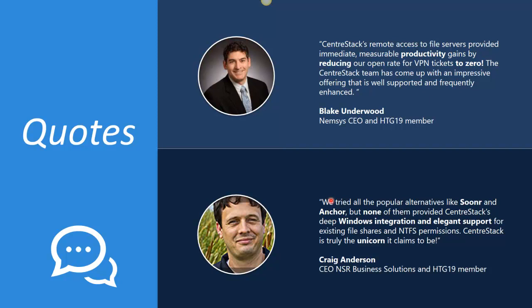For example, you can see here Blake Underwood saying that CenterStack's remote access to file servers provided him with immediate measurable productivity gains by reducing his open rate for VPN tickets to zero.